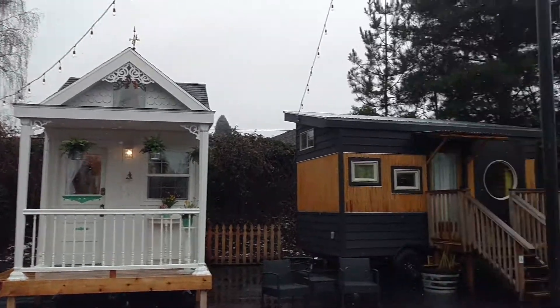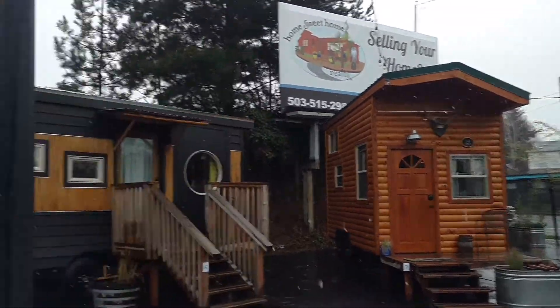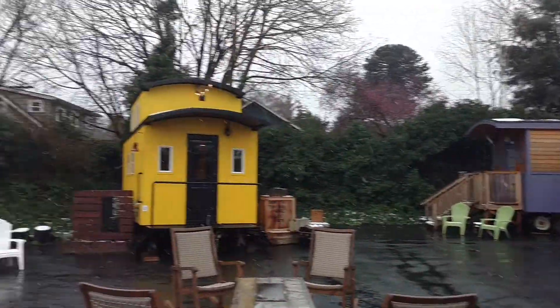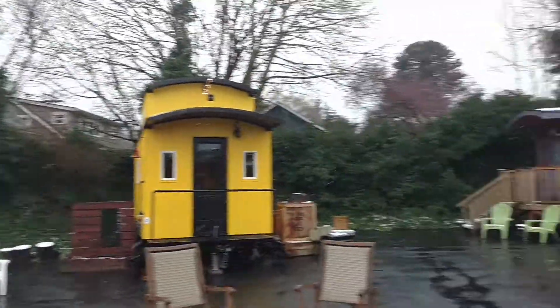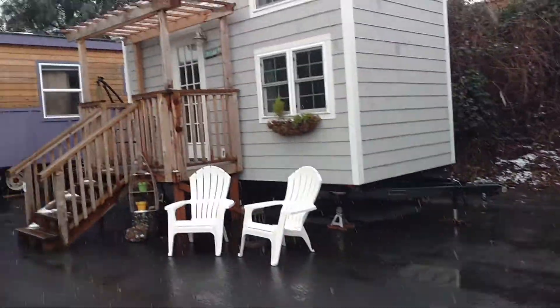I'm staying at the Tiny Dick Hotel tonight. They have six different tiny houses with different themes. The one I'm staying at is the cottage. I have a nice porch.